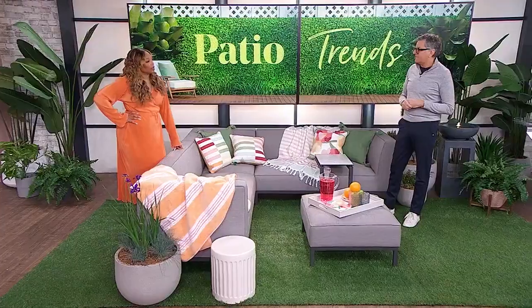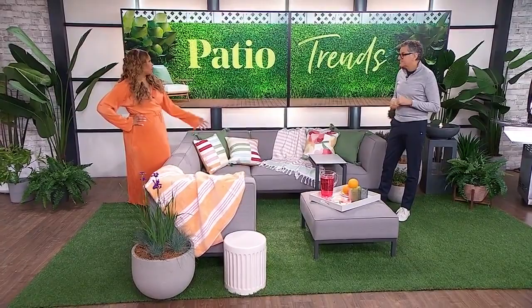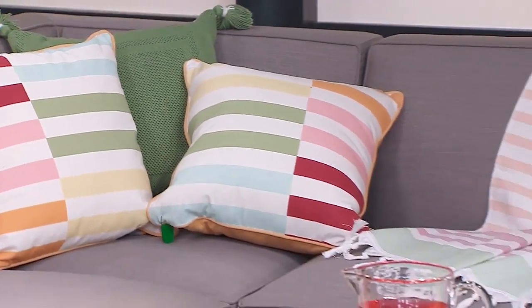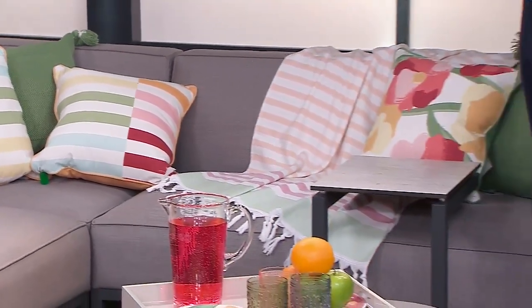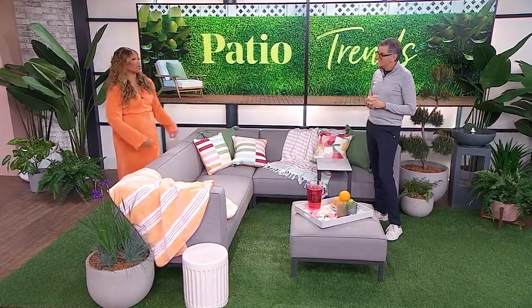Whenever you have patio furniture that's upholstered, still cover it in the evening. This is a much easier thing to do than what we do, which is bring the cushions in every night so the raccoons don't have their own party after we go to bed. So we take the cushions off, put them in the shed. This is so much easier.